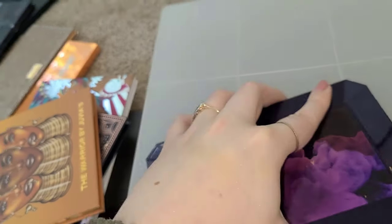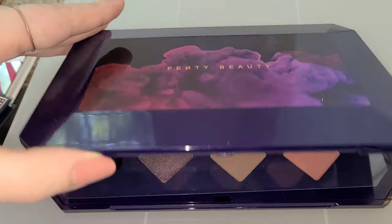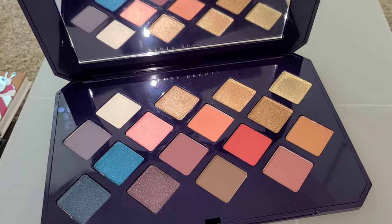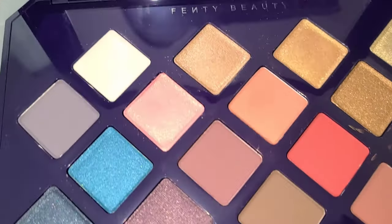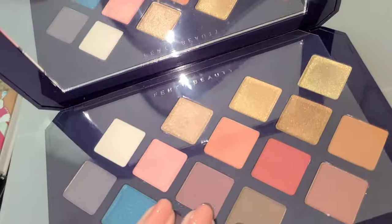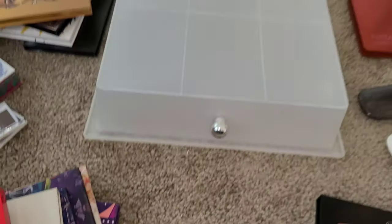This is the Fenty Beauty eyeshadow palette — the Moroccan Spice palette. I got this in a BoxyCharm premium box that was a Fenty and BoxyCharm collaboration, so it was all Fenty Beauty products. Beautiful, beautiful packaging. Formula — not my favorite. I'm glad I didn't pay full price for this because I would have been disappointed. The shimmers are really beautiful but they're not as pigmented and punchy as I would like them to be — they're subtle and pretty. So it is interesting to have but not one of my favorite palettes. The packaging is gorgeous though. And also — Rihanna, love ya.